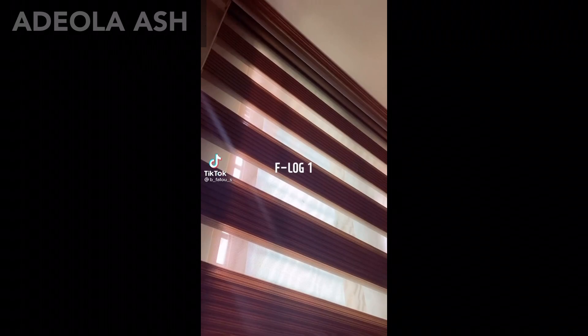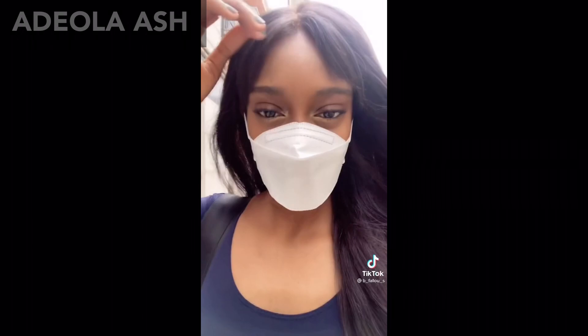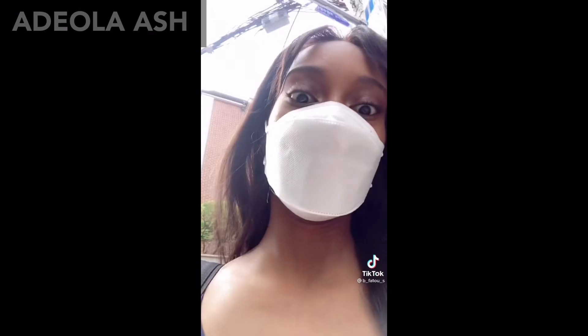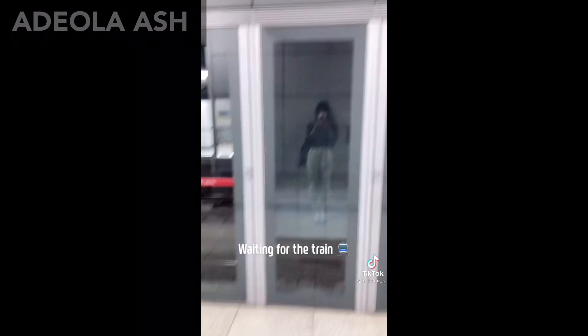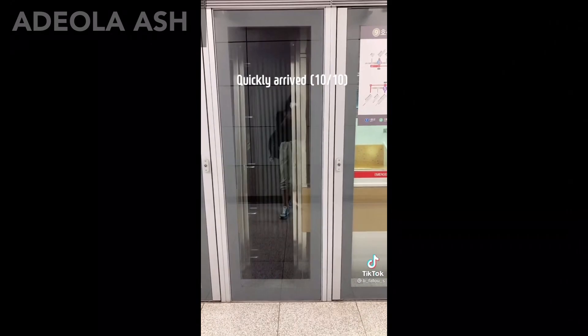F-Log 1. Follow me today — kinda. On my way to practice. Waiting for the train. Quickly arrived — so refreshing. It's hot as hell outside SMH.